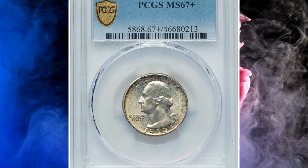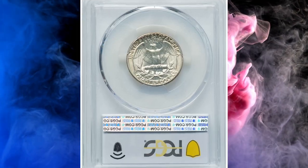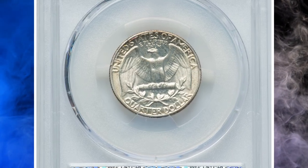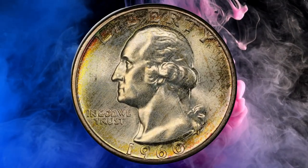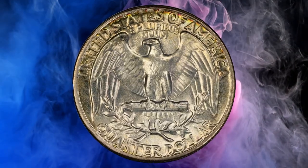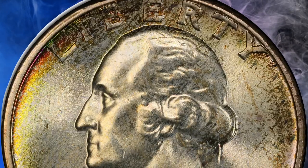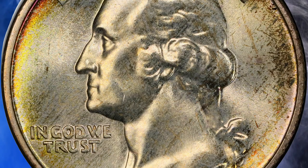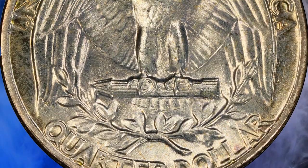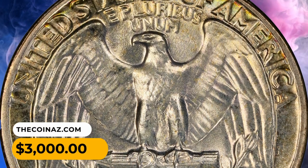Number 8: A registry-grade example — the 1960 Washington Quarter in MS-67 Plus condition. This is a condition-census example, tied with four other plus-graded superb gems for the second finest at PCGS. Expectedly satiny luster characterizes each side, with lemon-gold border toning and a few russet flecks. The strike is sharp and neither side exhibits bothersome abrasions. It sold for $3,000.